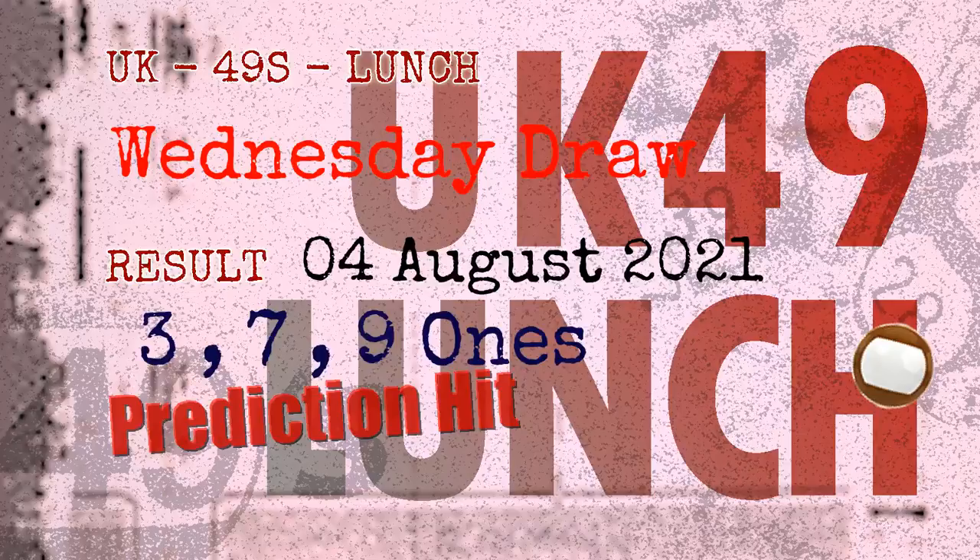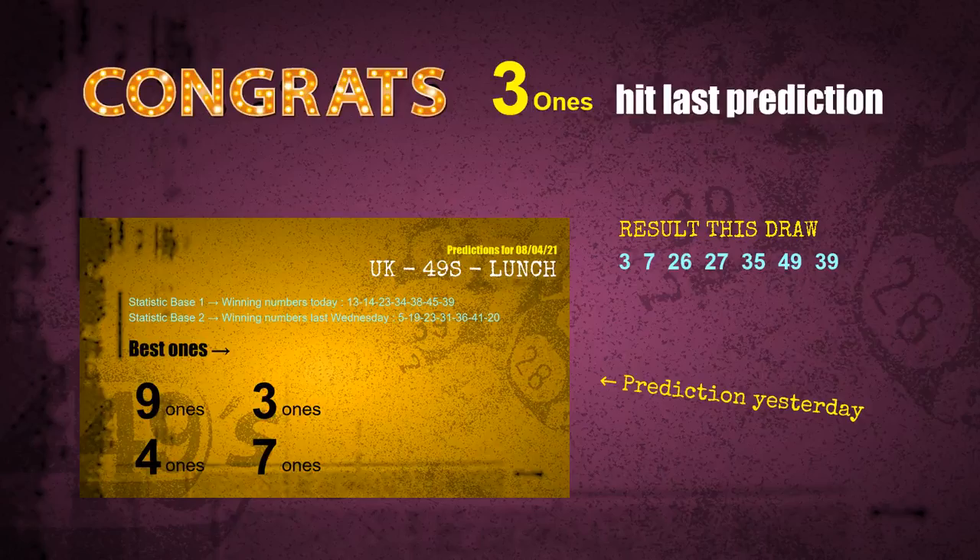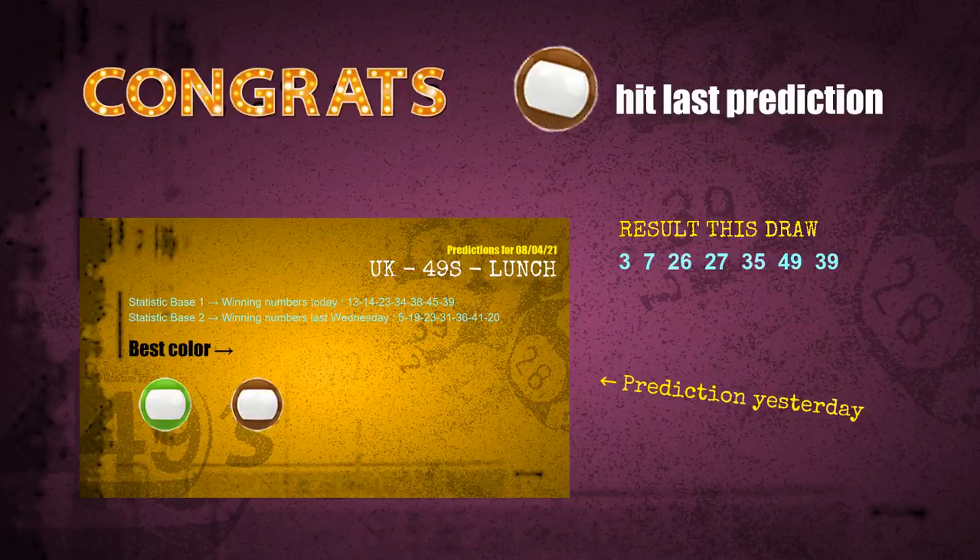Congratulations to friends who bet on 3 ones, 7 ones, 9 ones, and brown balls — all hits! We will now tell you how to find out winning numbers of next draw, step by step.